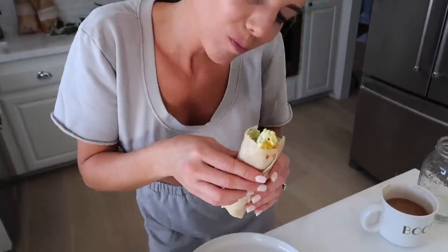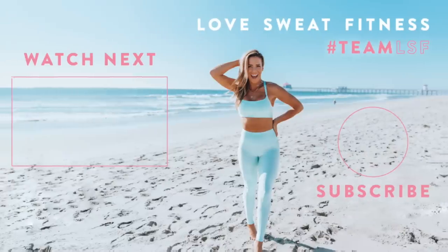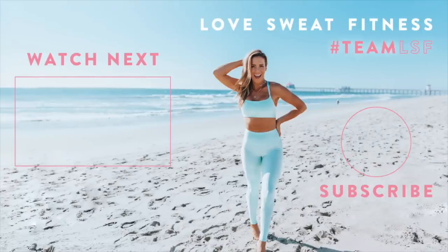Make sure you join the booty challenge, and if you're not subscribed, hit that red button, turn on notifications, and I will see you guys next time.